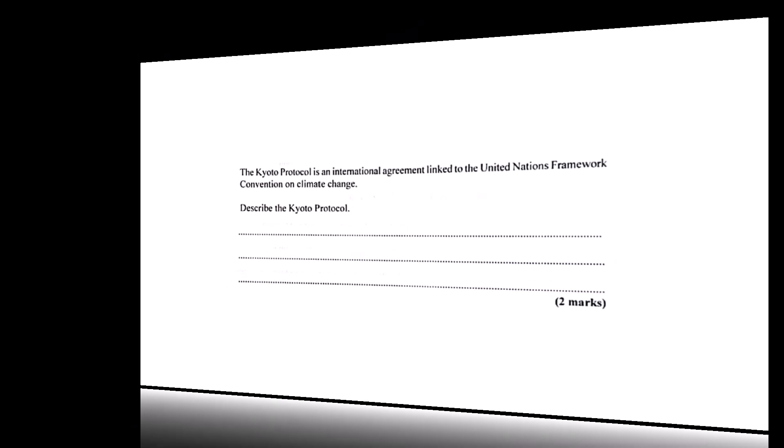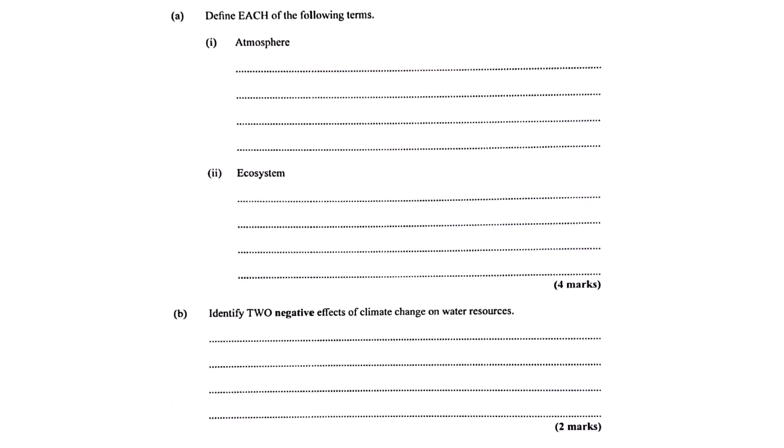A couple more quick definitions. The atmosphere is just the layer of gases surrounding the Earth — our air, basically, the planet's blanket. And an ecosystem is a community of living organisms interacting with their physical environment — how plants, animals, weather, and soil all work together in an area. The whole interacting system.